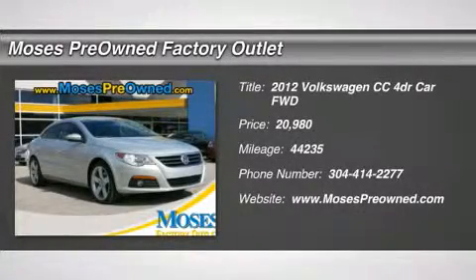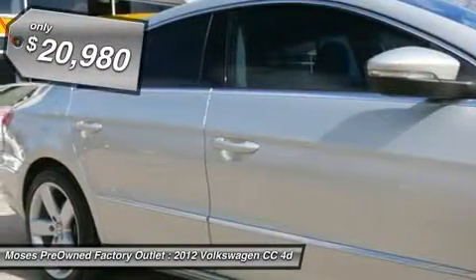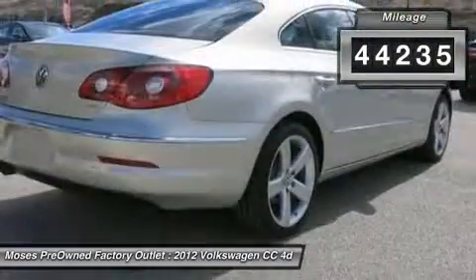Don't miss this 2012 Volkswagen CC. It's equipped with automatic transmission and features a tan exterior. With 44,235 miles, you'll want to take this car home. Make a great choice today. Contact us and see this car firsthand.